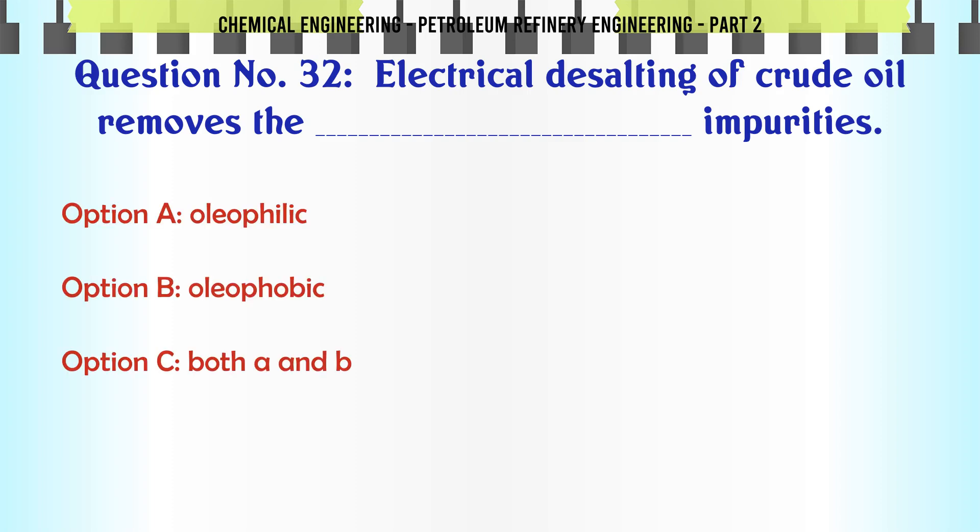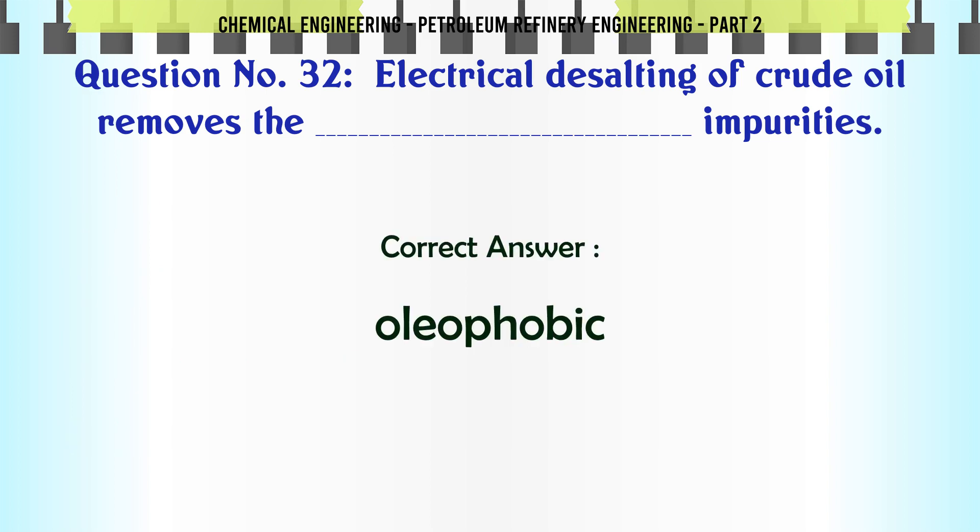Electrical desalting of crude oil removes which impurities? A. Oleophilic. B. Oleophobic. C. Both A and B. D. Neither A nor B. The correct answer is: B. Oleophobic.